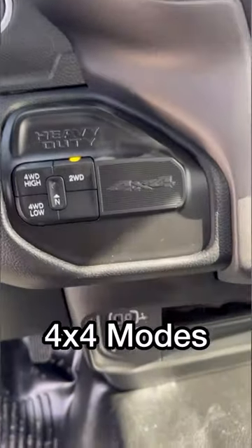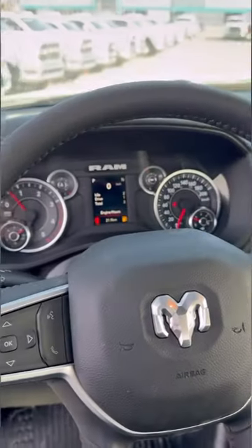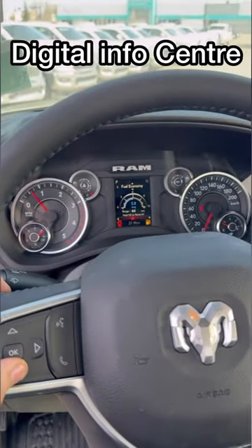Just to the left, you also have your 4x4 modes and your USB-C and USB-A ports for charging your phone. In the gauge cluster, you also have a digital info center which can tell you valuable information that you would need to know about your truck.